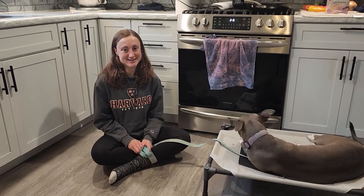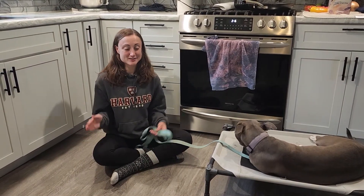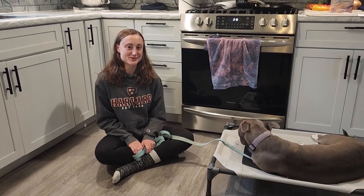Hey guys, welcome back to Ryder Die Canines. Grace here with a little potty training guide as to how to potty train your dog within three weeks.